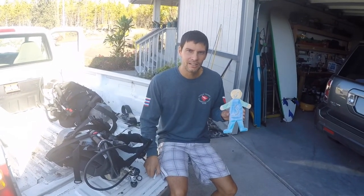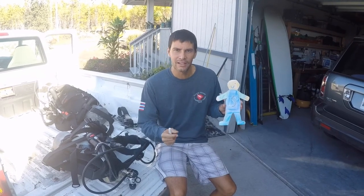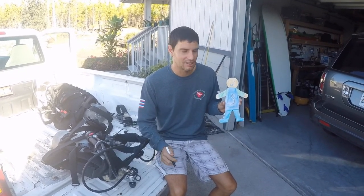Aloha! I'm Uncle Tim. I live in Hawaii and I got Flat Stanley here. In Hawaii, if you're a school-aged kid, you call the adults uncle or aunt, so I get to be your uncle today.